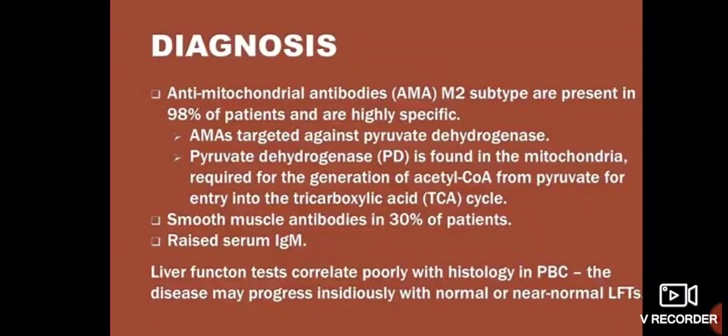Smooth muscle antibodies are present in 30% of patients. Raised IgM is also seen — in autoimmune hepatitis we also see smooth muscle antibodies. Liver function tests correlate poorly with histology in Primary Biliary Cholangitis; the disease may progress insidiously with normal or near-normal LFTs.